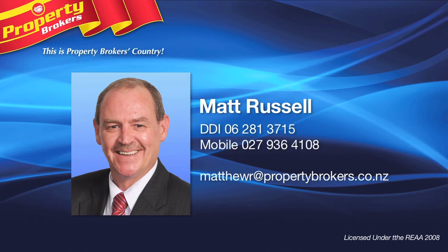A commitment to achieving the best possible result. Contact Matt today on 027 936 4108.